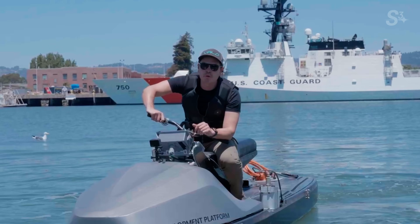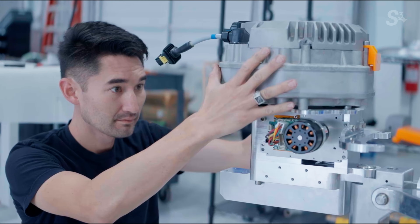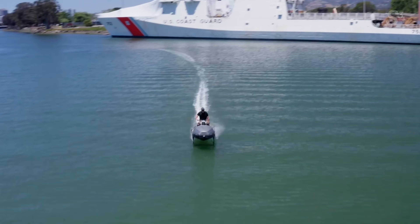At Velo we're working on electric hydrofoiling boats and ships. We are selling systems to 500 boat builders who are going to build different models of boats that all have the Velo hydrofoil system on them. We can improve the energy efficiency of a boat by 15 times, and I don't think anybody's doing it quite the same way.